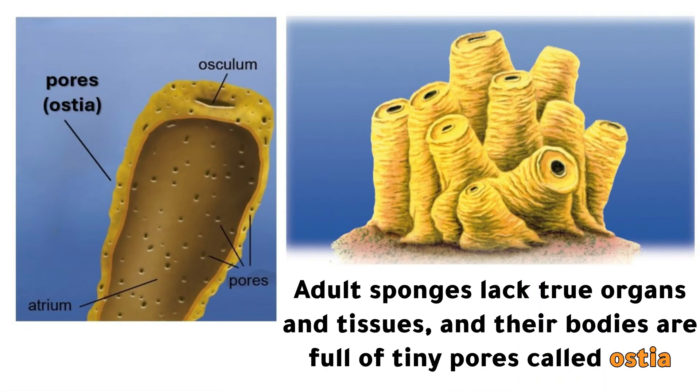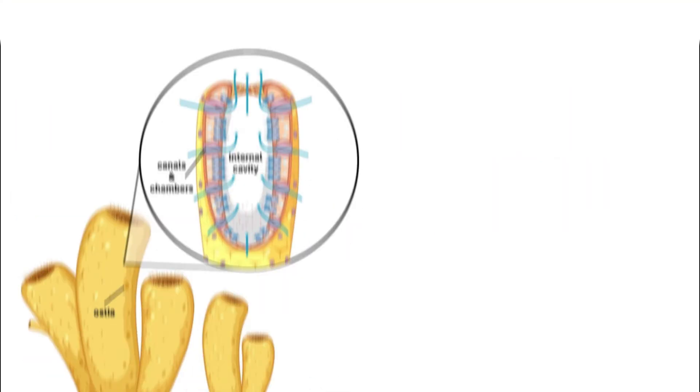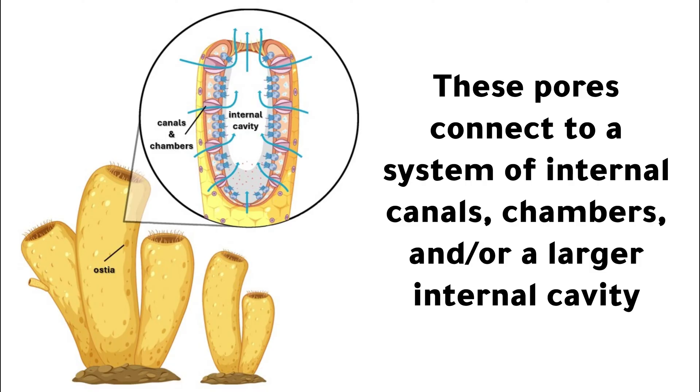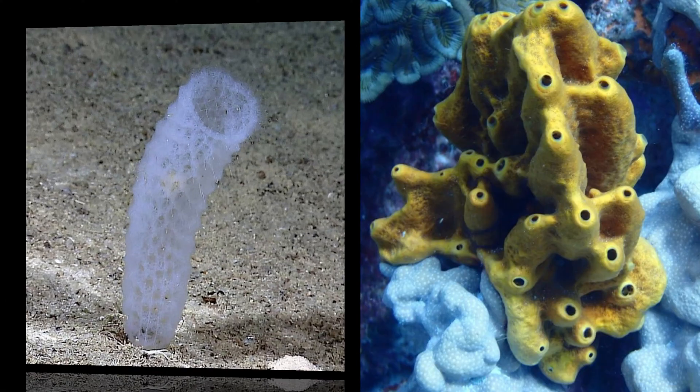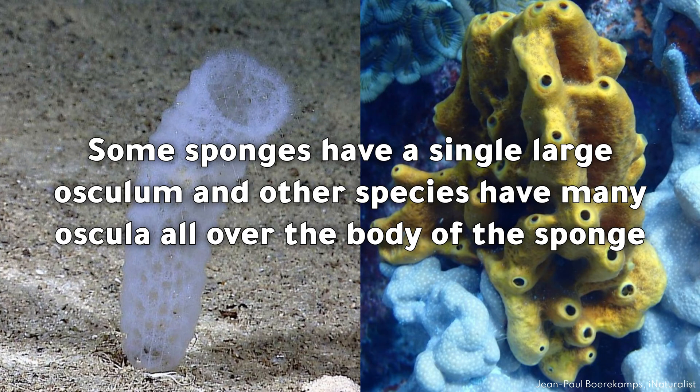Adult sponges lack true organs and tissues, and their bodies are full of tiny pores called ostia. These pores connect to a system of internal canals, chambers, and/or a larger internal cavity. Sponges draw water in through the ostia and out through a larger pore or opening called an osculum. Some sponges have a single large osculum, and other species have many oscula all over the body of the sponge.